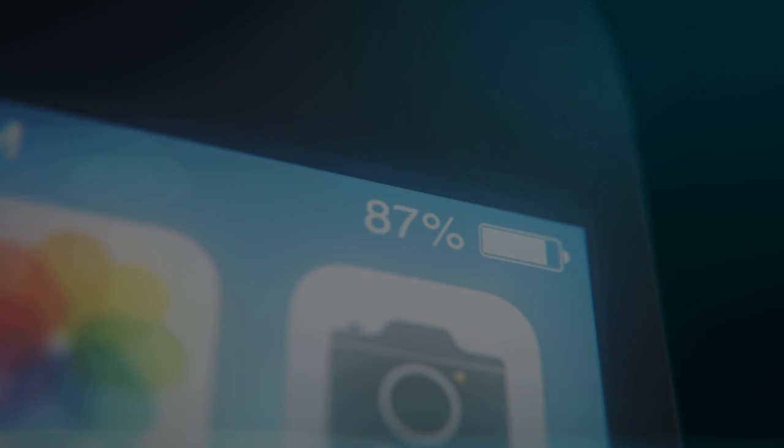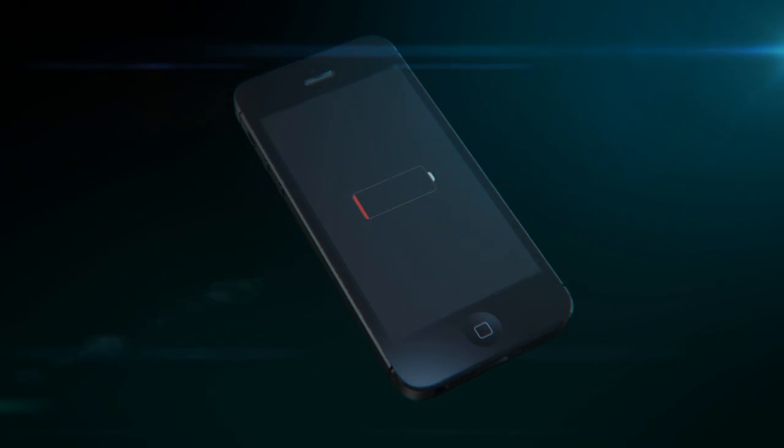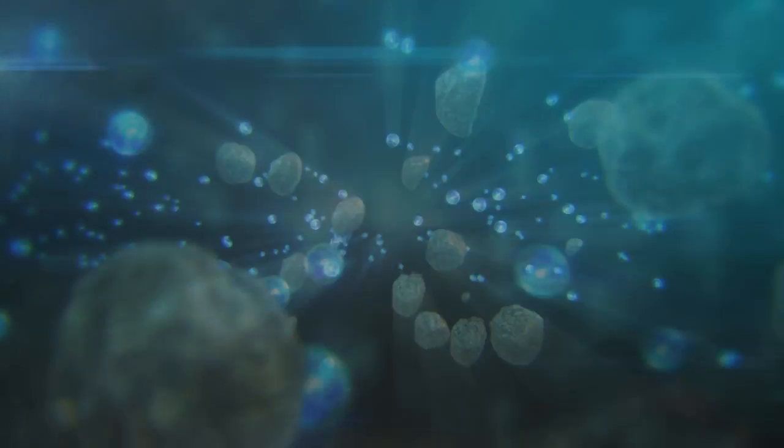Does your phone often run out of power? In lithium-ion batteries, because of the continuous charge between the flow of electrons and ions, slag material is deposited.